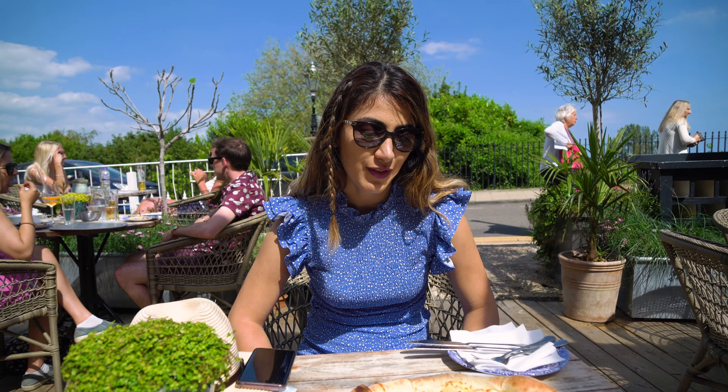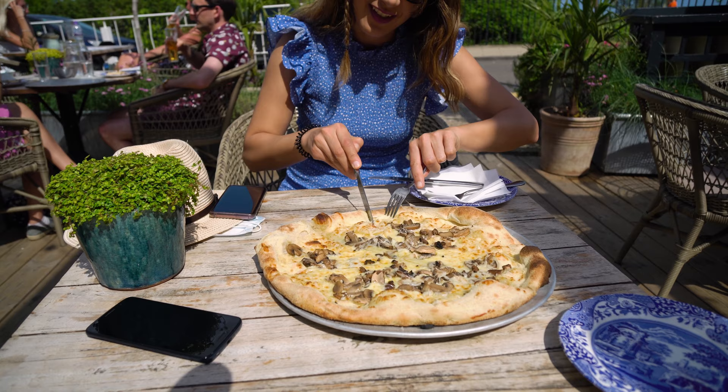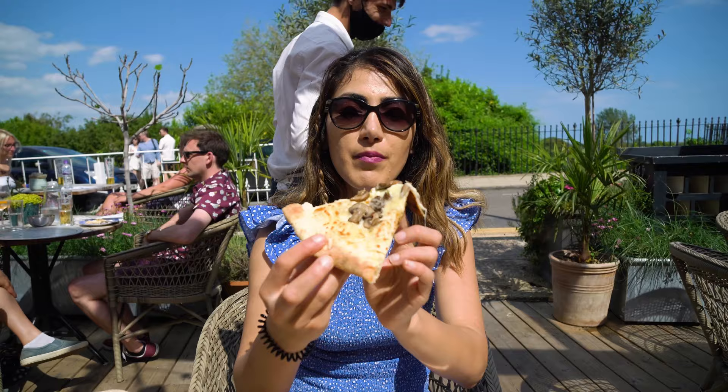There are many dining options in Rye, but we chose the Italian restaurant because we really missed it and haven't had pizza outside of home for so long. Oh my god, it's so hot! I know — don't get upset, Italians — you shouldn't eat pizza with a fork, but it's really hot. Buon appetito!